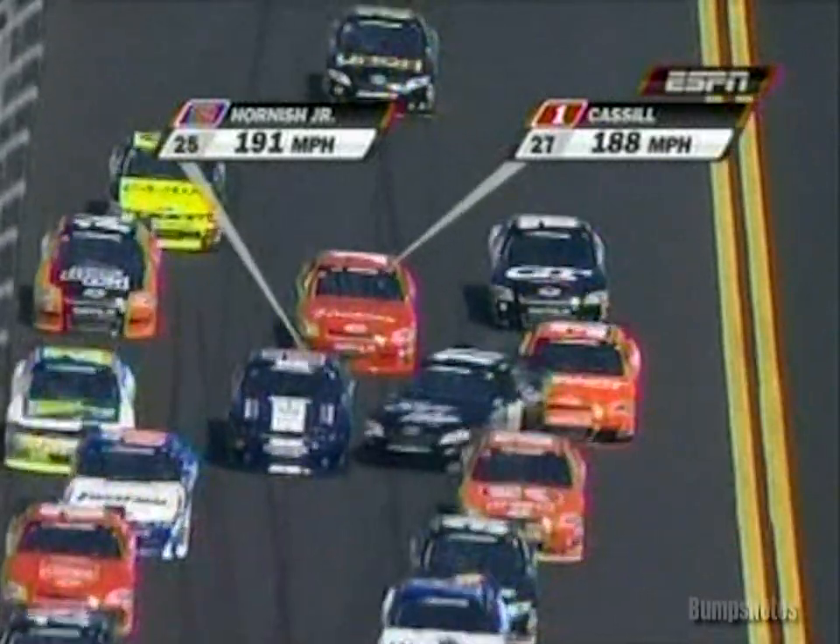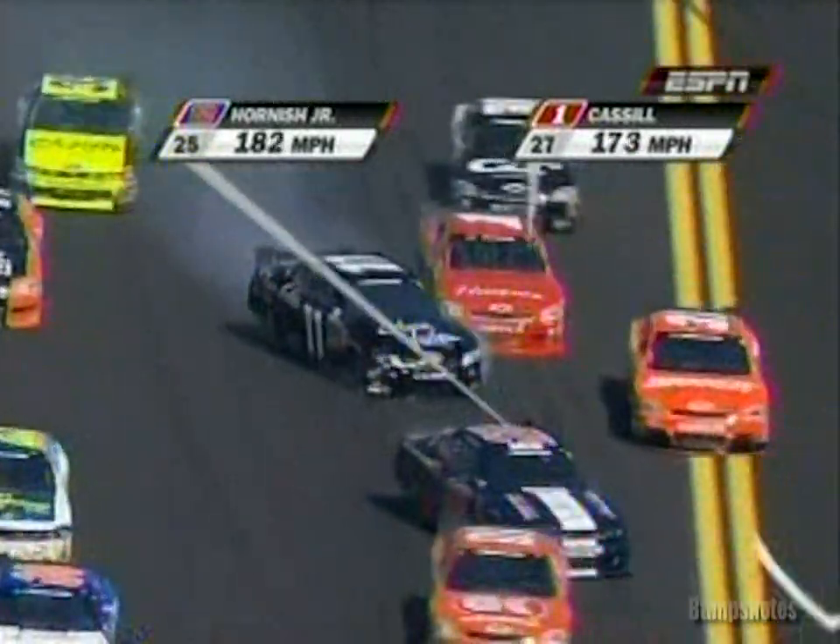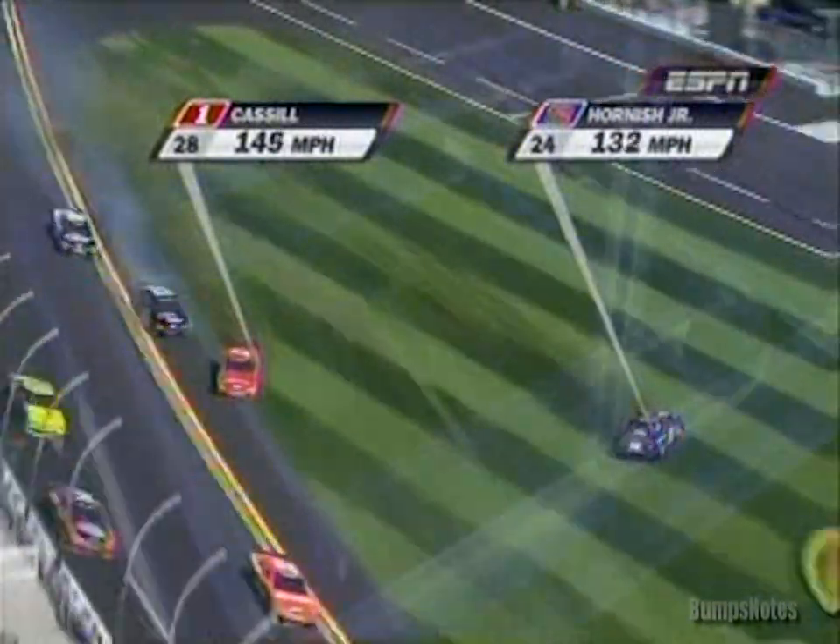Sam Hornish right in the middle. Brian Scott gets turned — may have got a little too much of a bump.